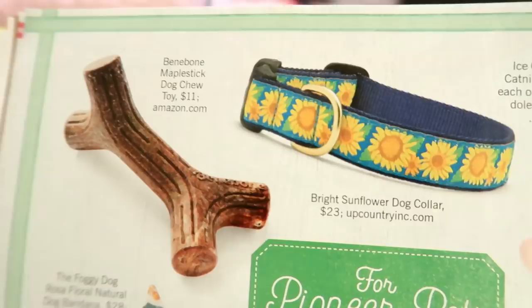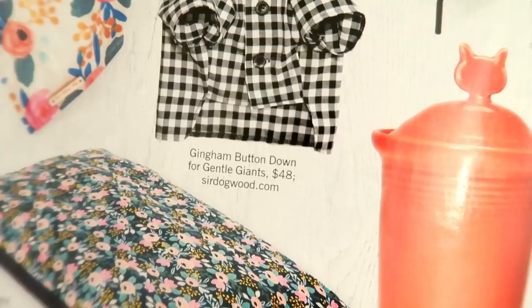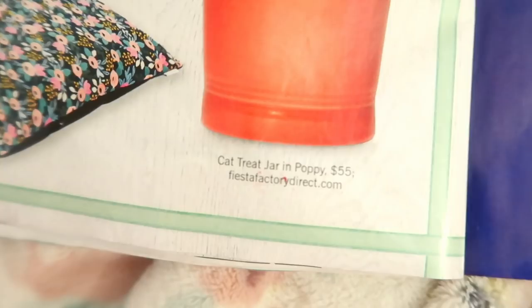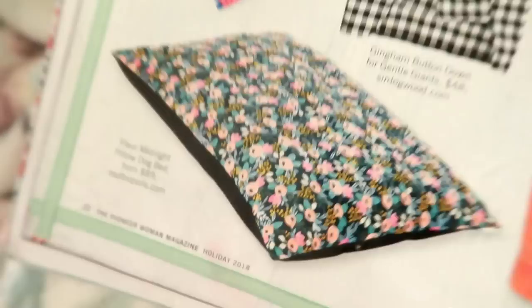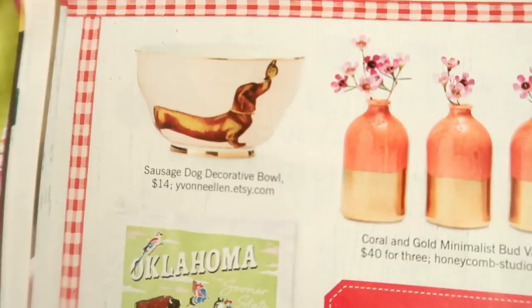I'm going to run through this quickly because I don't want to bore you going page by page. I actually did a previous video on this book and my son said it was over an hour! So I'm redoing it. This section is really cute for the homestead — beautiful little items you can add to your home.